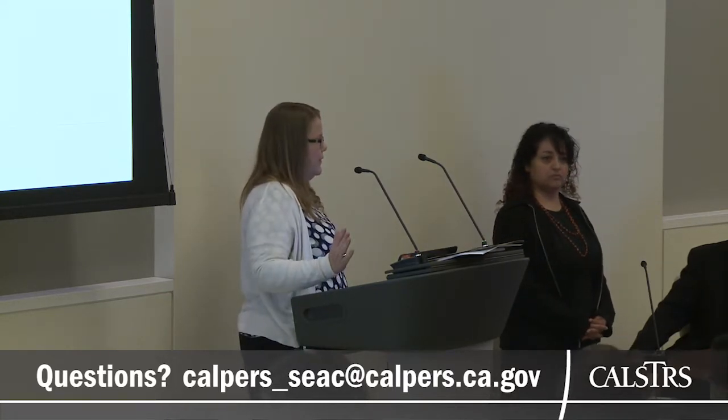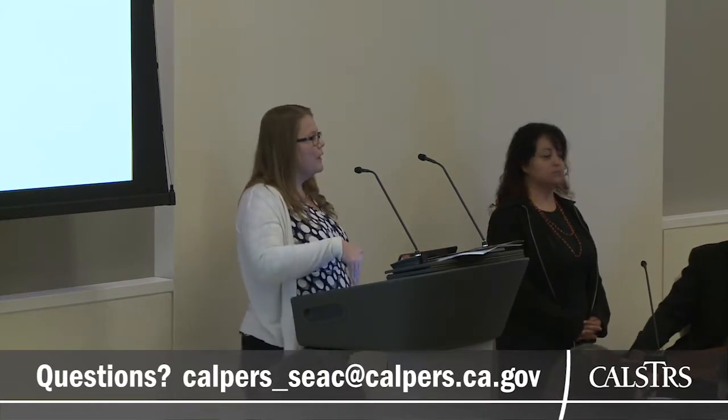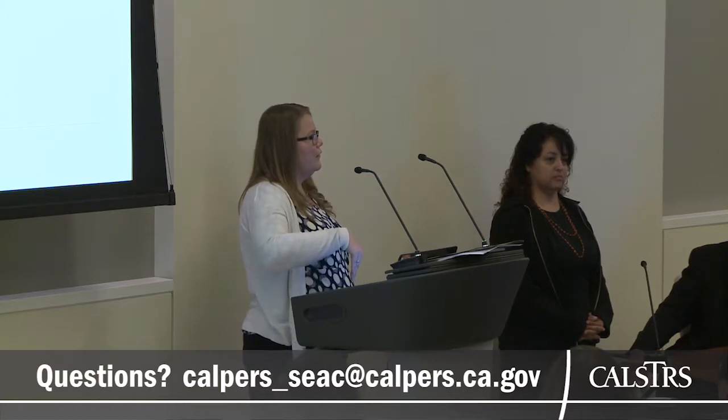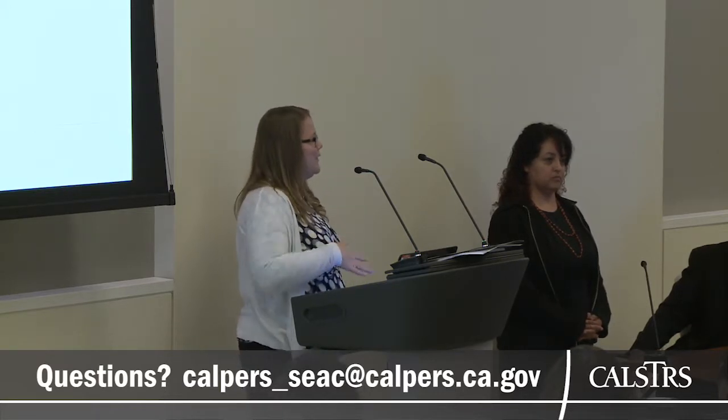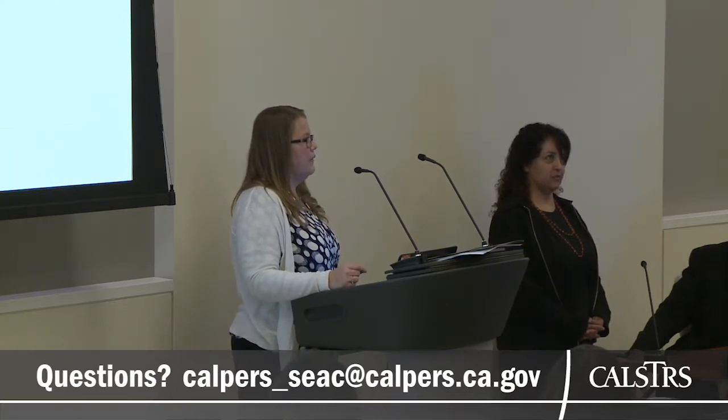If there's any opportunity to share the information out sooner, we would absolutely do that. I just know how long it's taken us to get to this point. We don't want to overcommit and underdeliver, so I'd like to give us the time to work with them and get the answers we need.